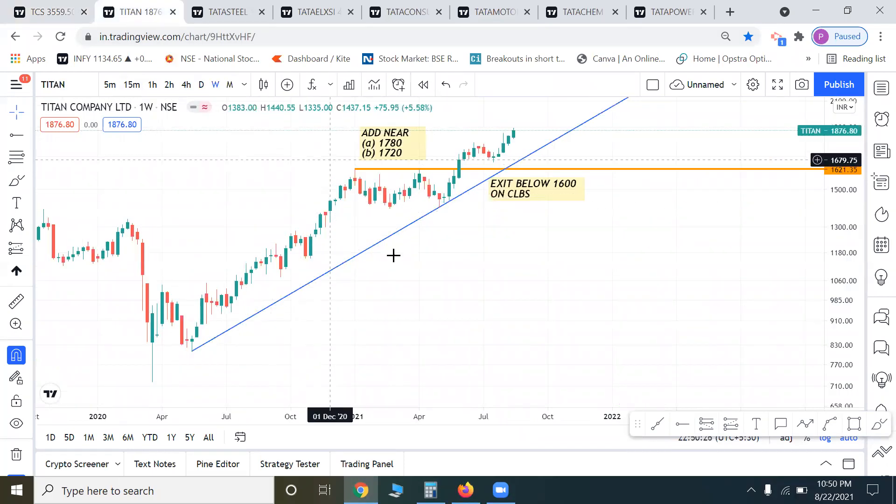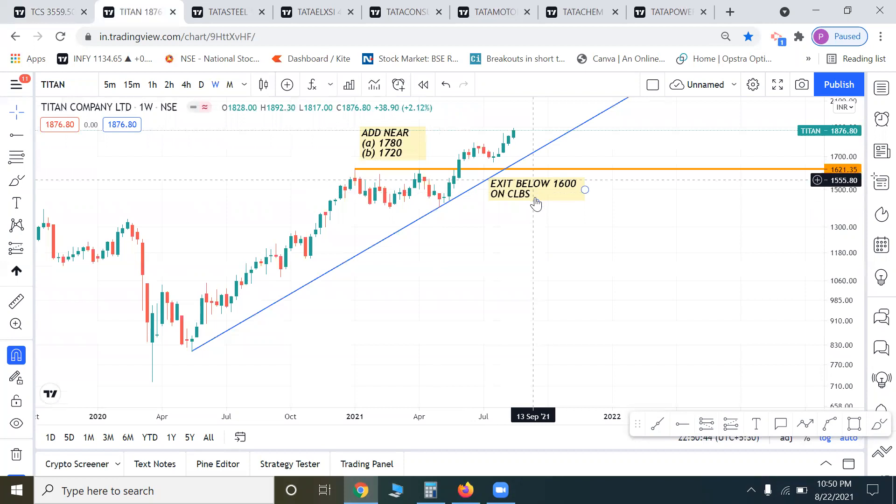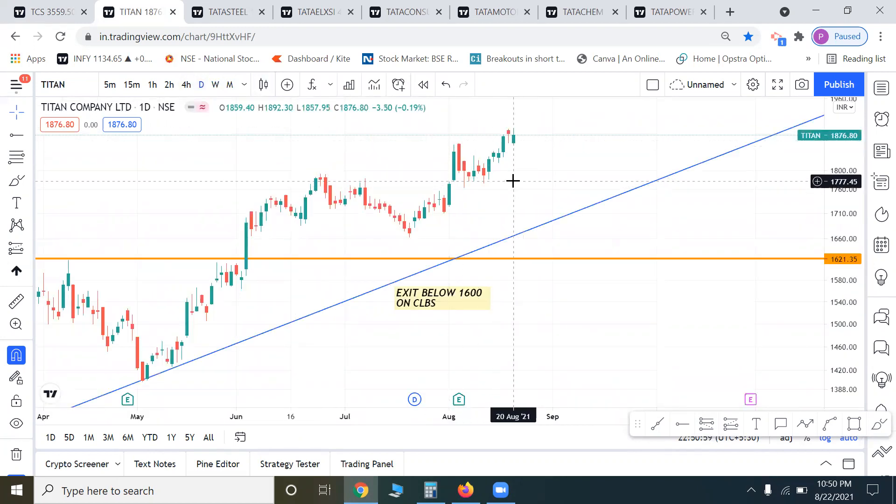Titan has a beautiful chart. Already a breakout on the weekly chart — there was a consolidation phase, a breakout, a retest, then another breakout. This is a normal support trendline. We can add in the 1720 to 1780 zone. If we get a closing below 1600, exit the stock. LTP is currently 1876, so we don't want to add here. If we get a 100-150 point correction — say, due to a global or Indian market correction — and price comes into that zone, then we can add Titan.